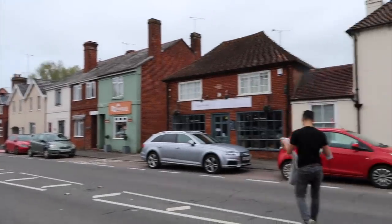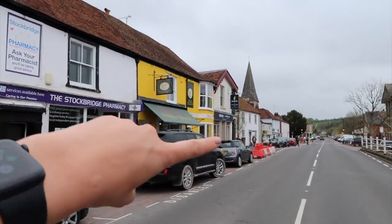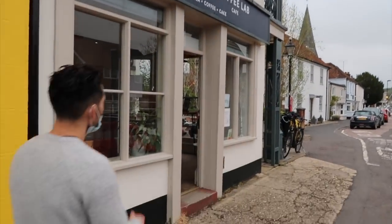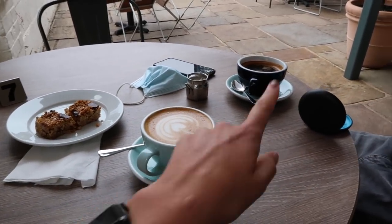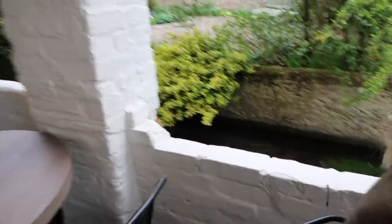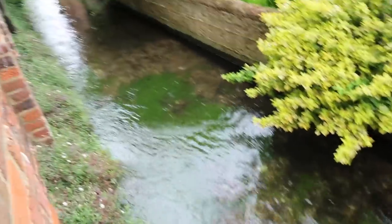We've made it to Stockbridge High Street — it's a Sunday morning at 9am so there's basically nobody here. We're getting a coffee from the Coffee Lab, which is so highly recommended. We've got an oat milk latte, an oat milk Americano, a flapjack to share, and we ordered a croissant. Such good coffee — and check this out: it's right by a little stream.